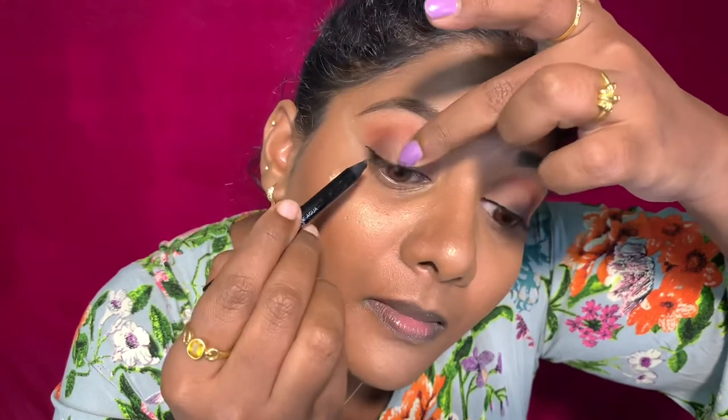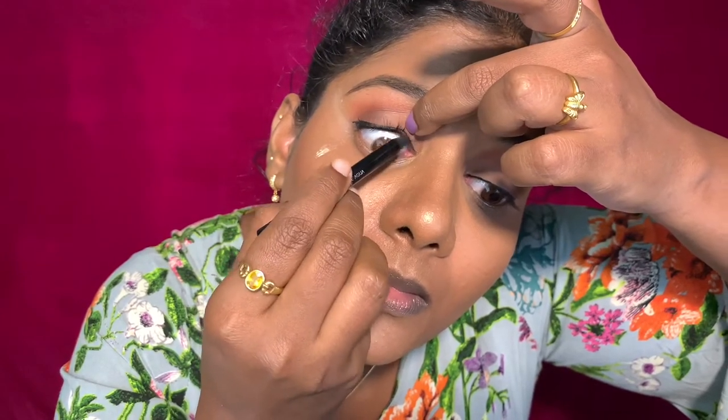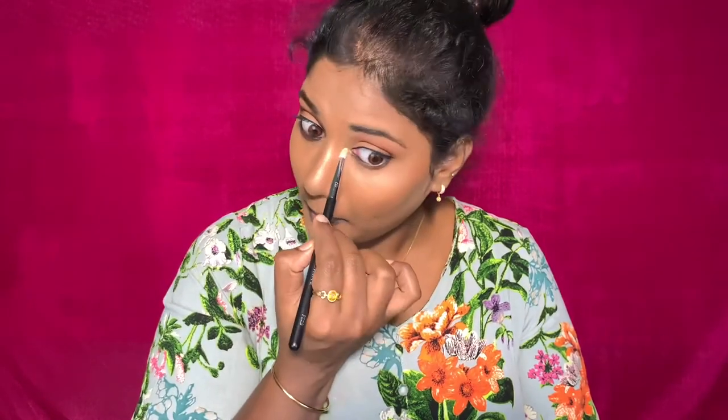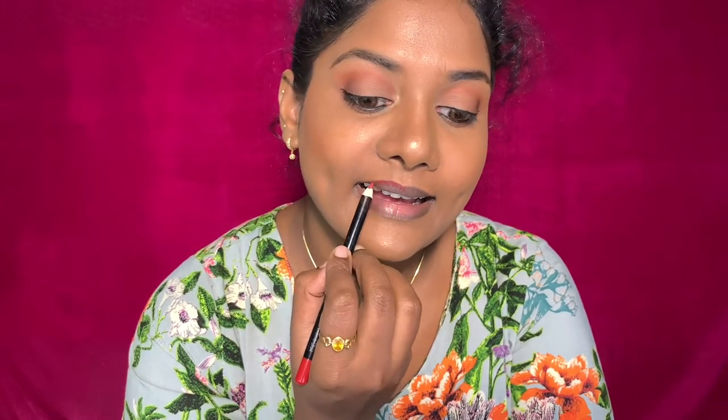Now I use the Maybelline Lasting Drama eyeliner — I'm using this for the first time on the upper waterline. I then work on the lower lashes and apply an orange or brown shade along the lower lash line, then apply color to the lower lashes and a highlighter along with mascara from the palette.